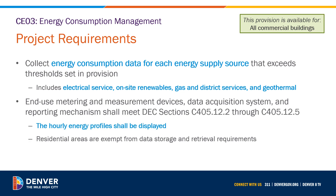The end-use metering and measurement devices, data acquisition system, and reporting mechanism must meet the requirements of DEC Section C405-12.2 through C405-12.5. In addition to the requirements of these sections, the hourly energy profiles must be displayed. Portions of buildings used as residential are exempt from the data storage and retrieval requirements.